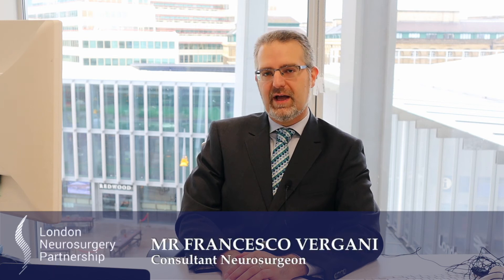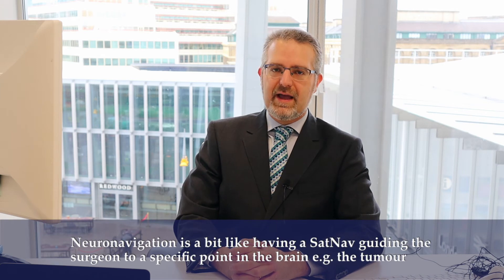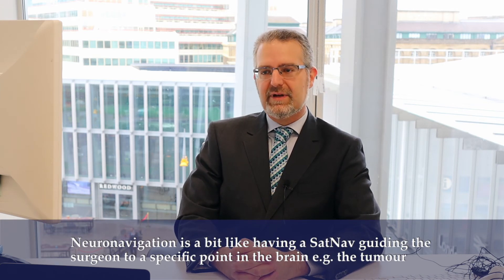Neuro-navigation is a useful surgical adjunct that we can employ in cranial neurosurgery. It is a little bit like having a sat-nav to guide you in real time, and the surgeons use a camera and a marker pen to guide the approach in real time, navigating the MRI of the patient.